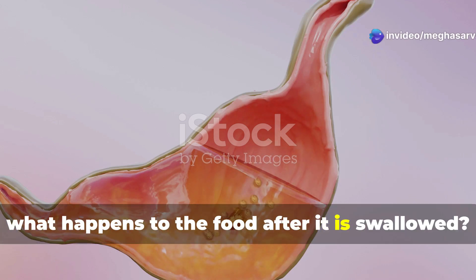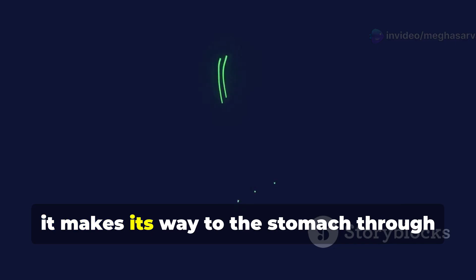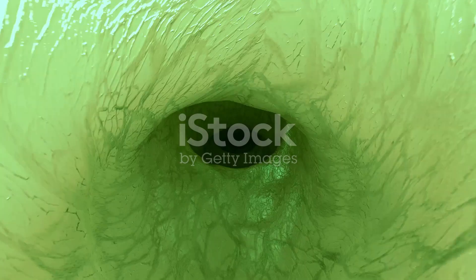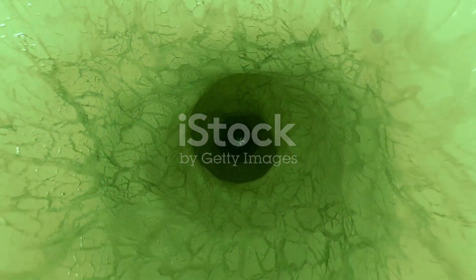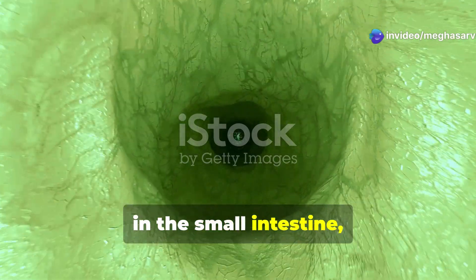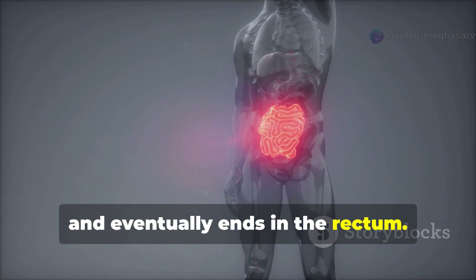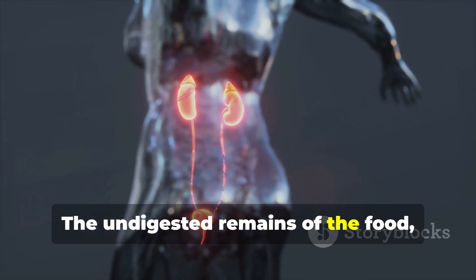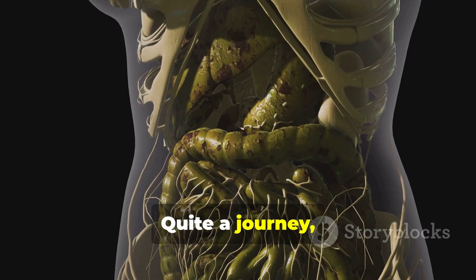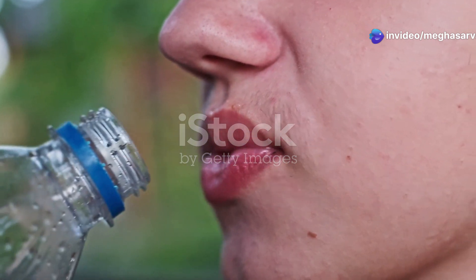So what happens to the food after it is swallowed? After the food has been chewed and mixed with saliva, it makes its way to the stomach through the esophagus. The food is then prepared for actual digestion in the small intestine, which is connected to the large intestine and eventually ends in the rectum. The undigested remains of the food, along with urine, are then excreted from the body.